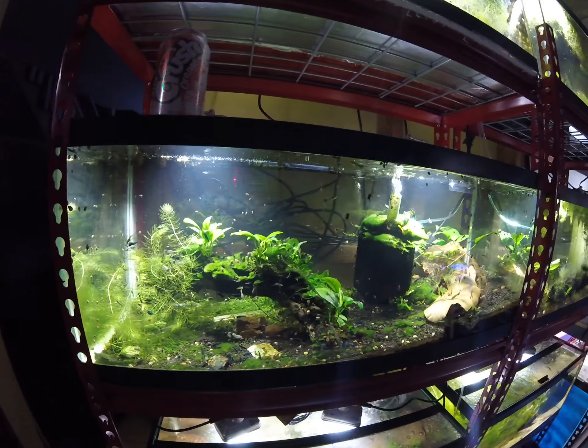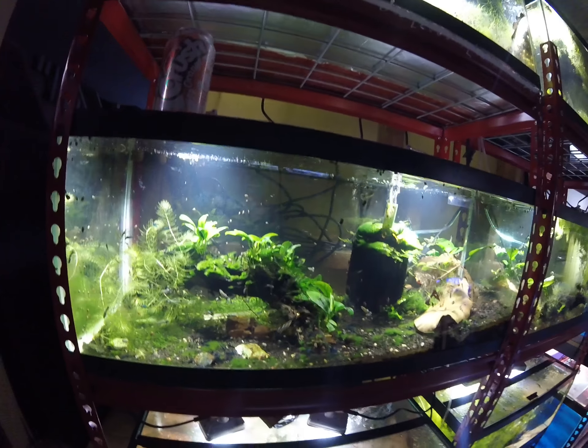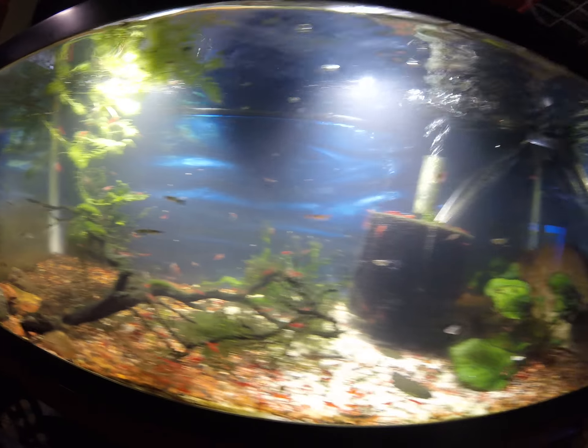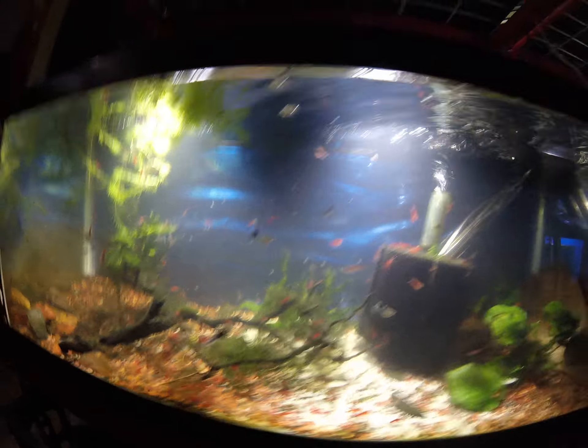This tank did well, though. The algae did not take over because the hornwort was all over everything. I pulled a bucket out of this one down here, but the algae did pick up a little bit on the plants. Hopefully that will clear up as I leave the lights off.